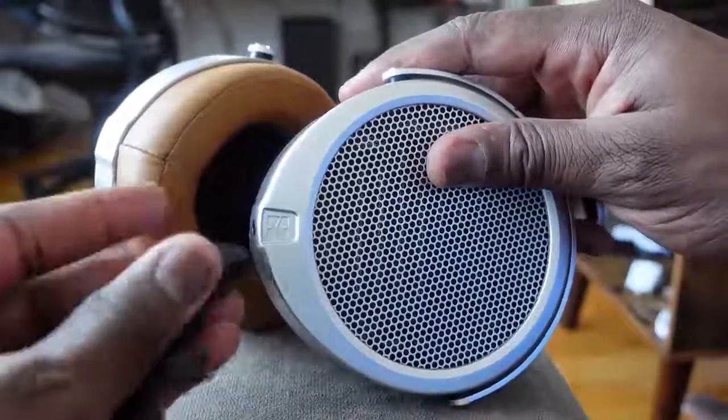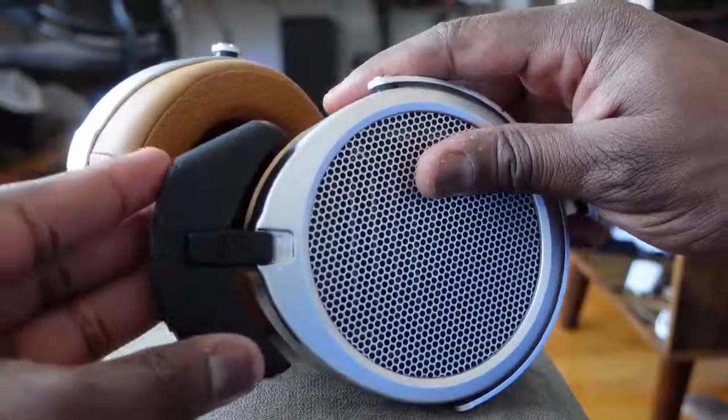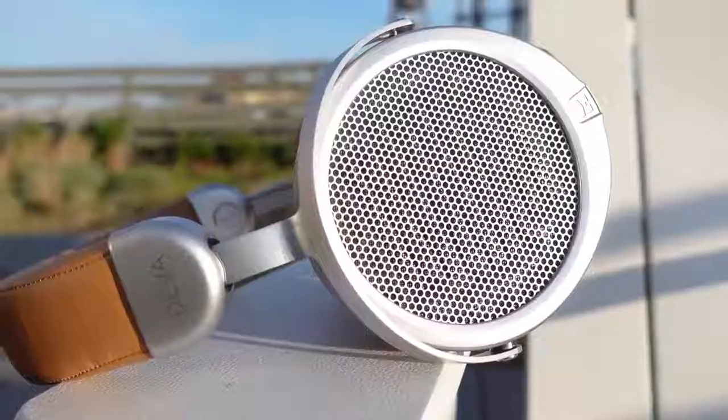In terms of voice calls, I actually give it to the HiFiMan Deva over the Sonys. I think they do a much better job than what Sony did last year. It's a really solid offering.